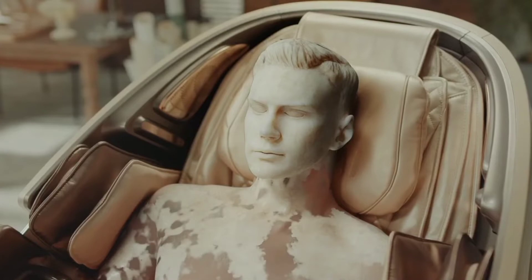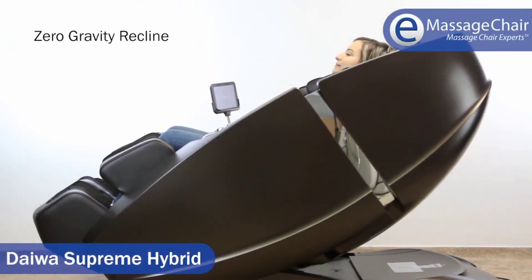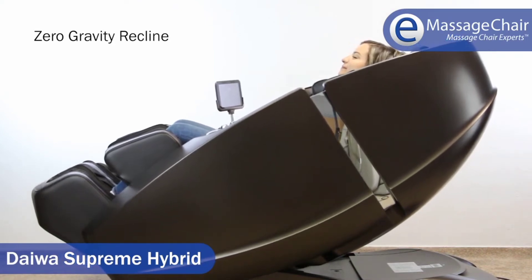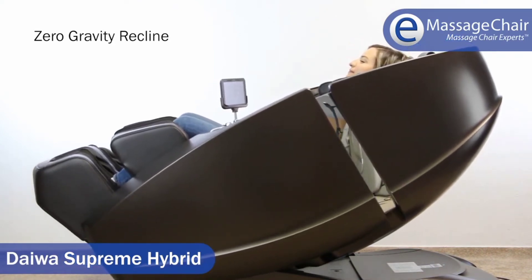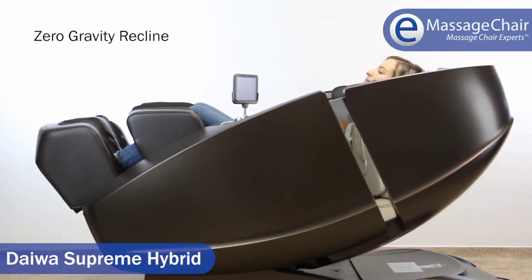The Supreme Hybrid offers manual massage techniques like Shiatsu, Rhythmic, Sync, and Kneading. There are additional programs for specific body parts, the time of day, and massages based on your mood.